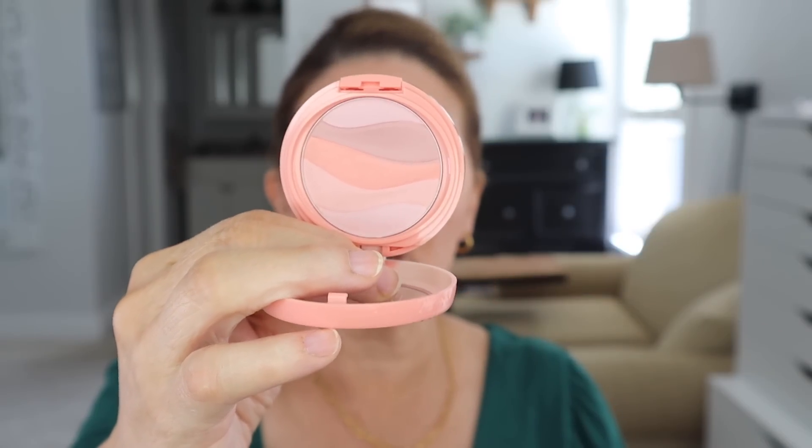Physicians Formula, man, they're hitting it out of the park these days. Their Butter Believe It Blush in Pink Sands — I'm wearing it today. Very, very subtle. This is not a strong blush at all, but it's so pretty and so easy to put on. Just real subtle. I really love this blush.